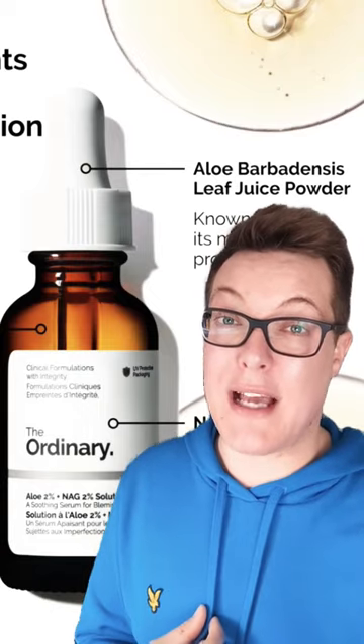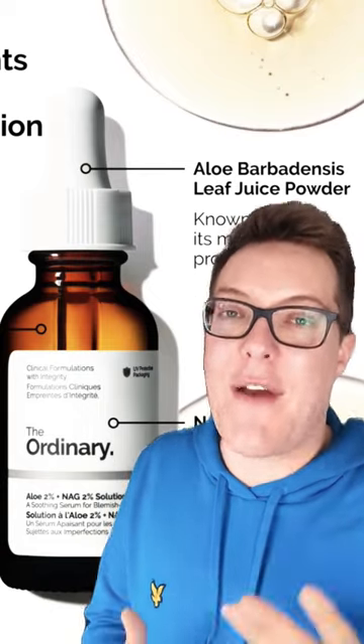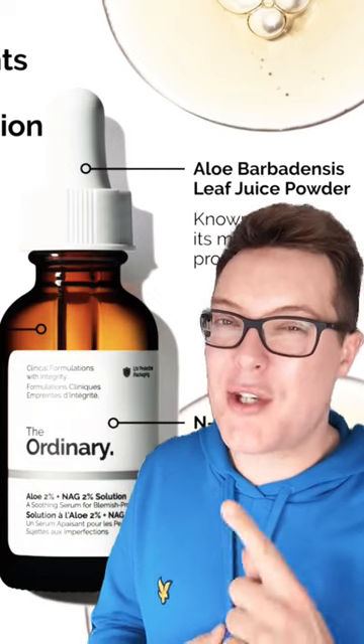I've got a super oily and acne-prone skin type, and I definitely think there is a need for more really effective acne treatments on the market, but I just don't think this is it.